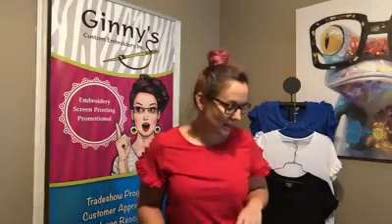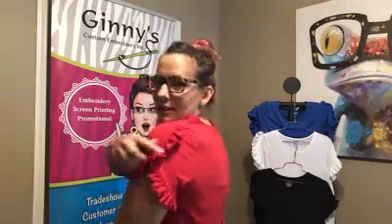This is a 4.3 ounce poly-cotton jersey at 80/20, so it really feels very comfortable and really cute. I'm going to show you the detailing of the sleeve.